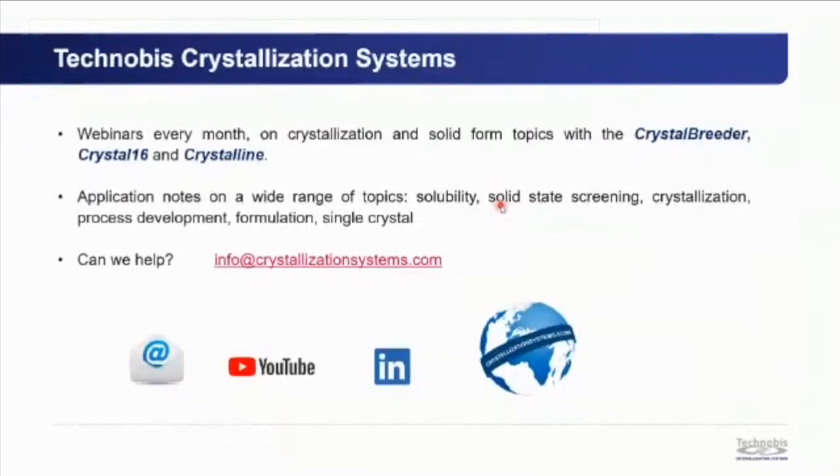Thank you for listening. Technovus hosts monthly webinars on crystallization and solid form topics, and has application notes covering solubility, solid-state process development, and formulation. For questions about applications or instruments, please email info@crystallizationsystems.com.